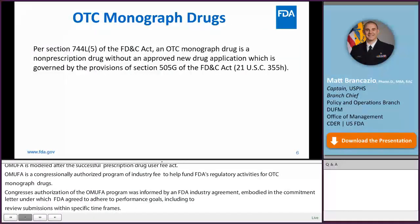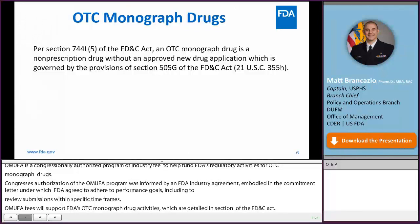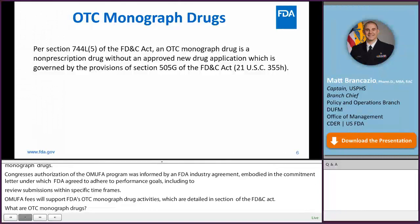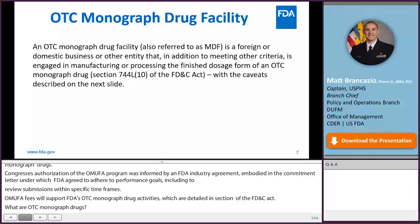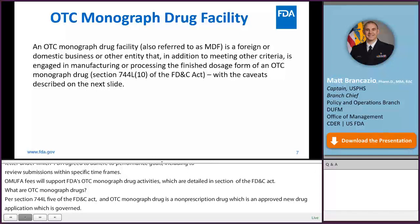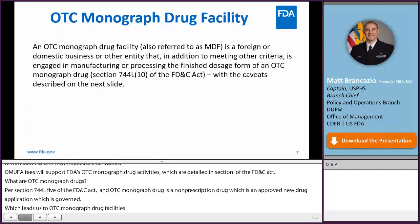What are OTC monograph drugs? Per Section 744-L5 of the FD&C Act, an OTC monograph drug is a non-prescription drug without an approved new drug application, governed by the provisions of Section 505-G of the FD&C Act. An OTC monograph drug facility, also referred to as an MDF, is a foreign or domestic business engaged in manufacturing or processing the finished dosage form of an OTC monograph drug, per Section 744-L10 of the FD&C Act.